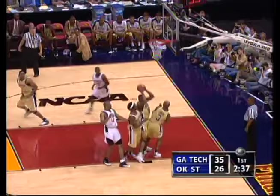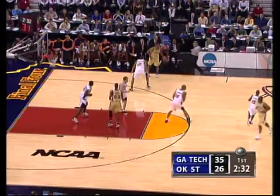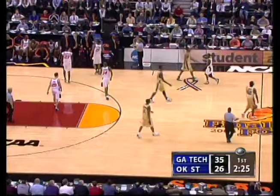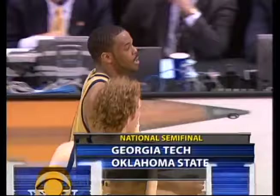Outside McFarlane. Muhammad — you see B.J. Elder — Muhammad. He walked for the second time and it hasn't been called. Well, he had to go up there high to take that pass — Muhammad led him a little too much, but no whistle. Now we have one, and the timeout is called by Paul Hewitt and Georgia Tech. The reason for it — he wants to get Schentzer back in this game to take advantage of the size.